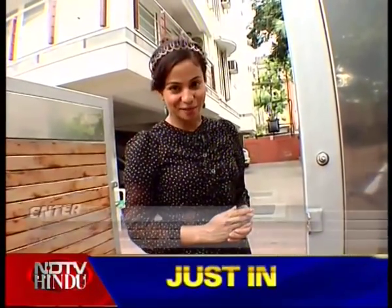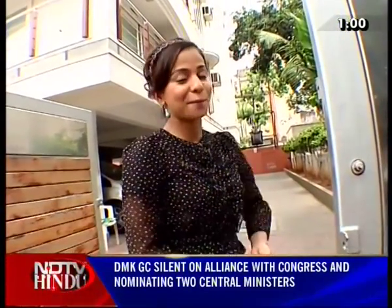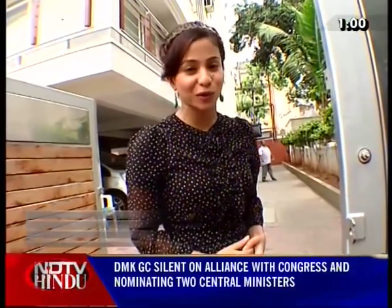Welcome to a brand new episode of Enter the Kitchen. Today we're going to be preparing one of my favorite dishes in the whole wide world: biryani. And I am not the only one who adores this dish so much — there have even been songs written in praise of its deliciousness.